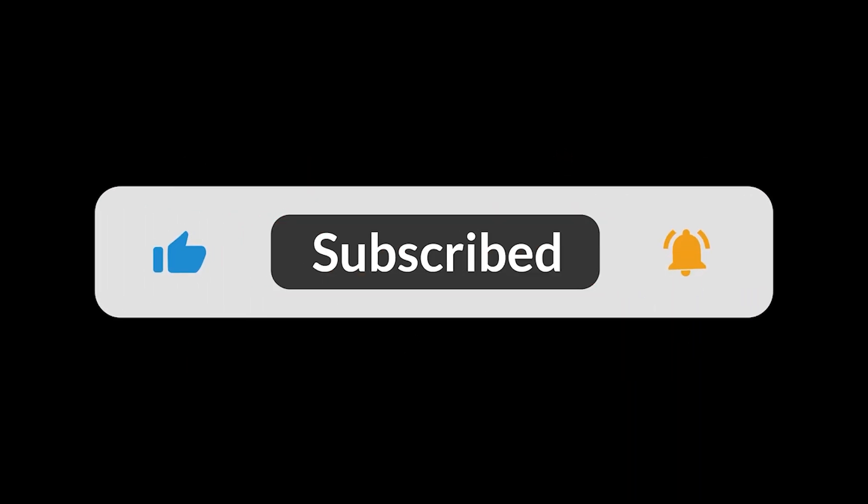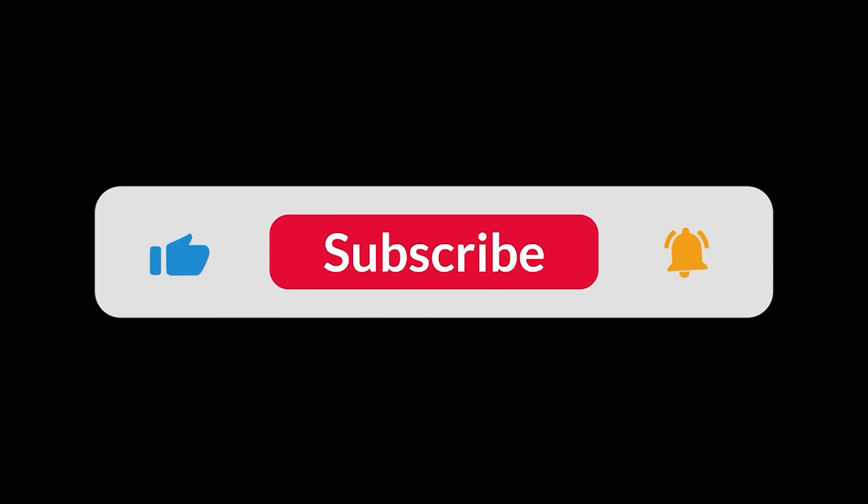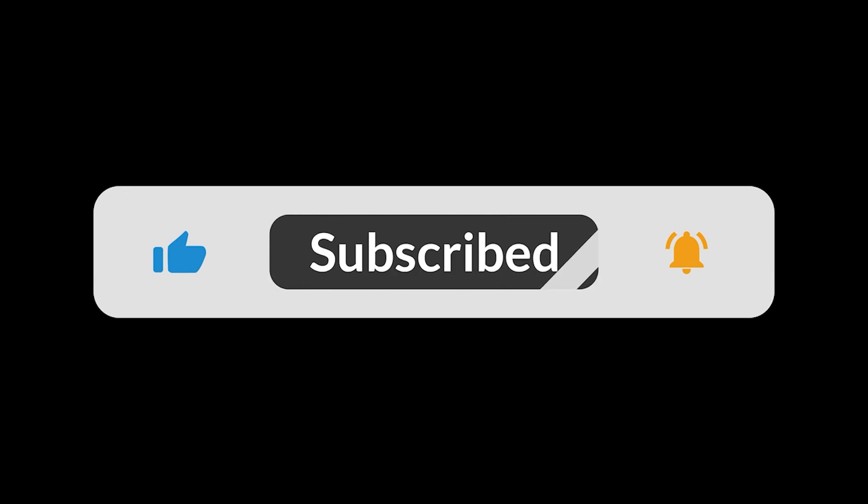Don't forget to like this video, subscribe for more aviation content, and let us know in the comments what you think of this amazing gyrocopter. Fly safe, and we'll see you in the skies.